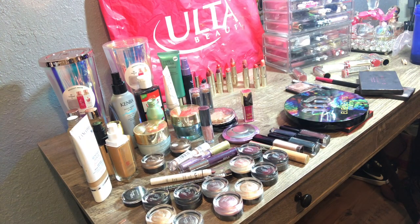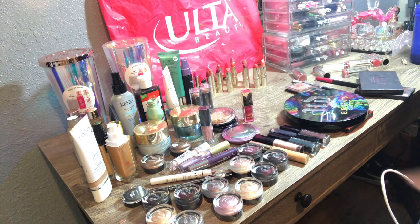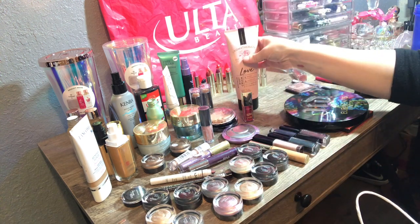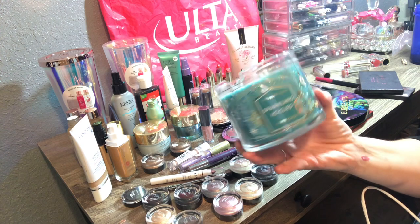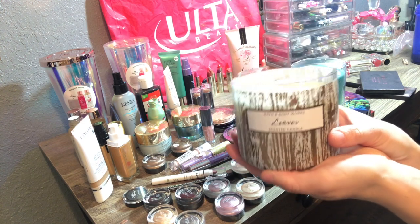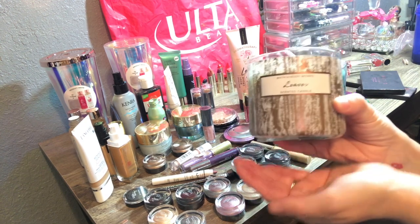I also hit up Bath and Body Works and found a few things. I found the Aromatherapy Love Rose Vanilla Lotion — still pretty full. Then I found two damaged candles: Sparkling Ice, which smells amazing, and a Christmas scent. I have a video on how to repurpose candles, so check that out. Last but not least, I found a Leaves candle — a really good scent, just broken — which I'll refurbish and enjoy. That was my haul from Ulta and Bath and Body Works — give me a thumbs up if you enjoyed and I'll see you next time!